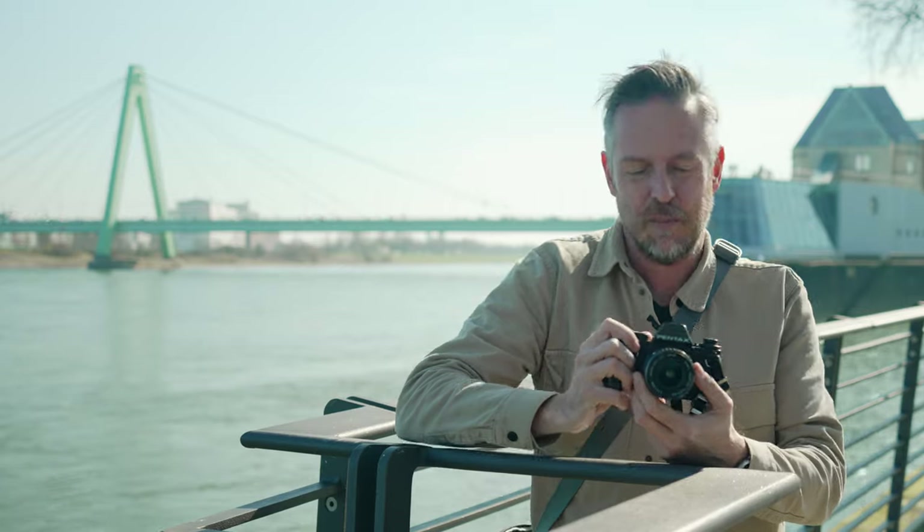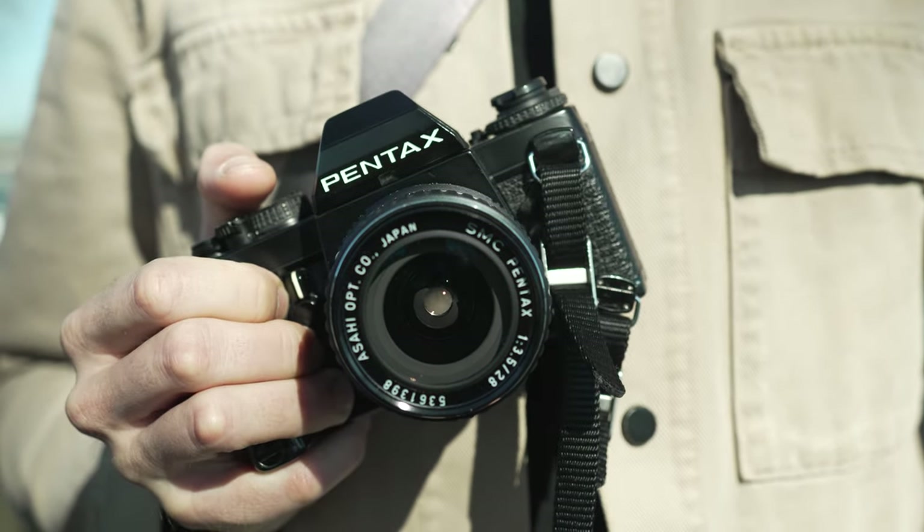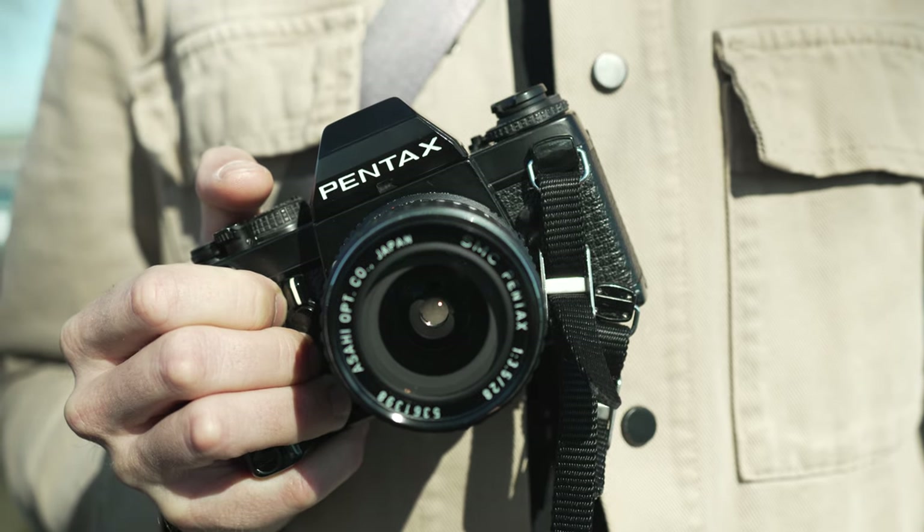Hey, my name is Thomas, and today I've got something really special for you — it's the Pentax LX, Pentax's mighty flagship camera from 1980. Remember that back in the 60s, Pentax was the number one SLR camera manufacturer in the world, and this camera was like the Empire Strikes Back. But things didn't really go as planned, and I'm going to tell you in this video why I'm really thrilled again.